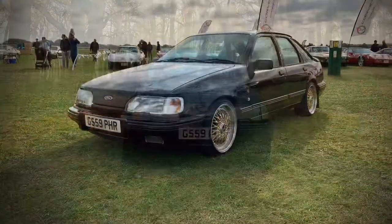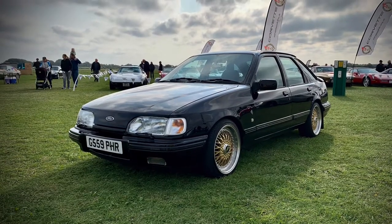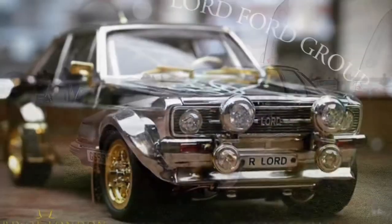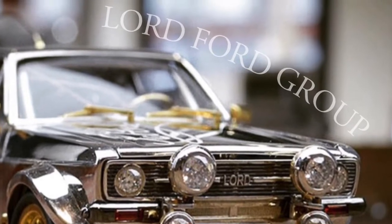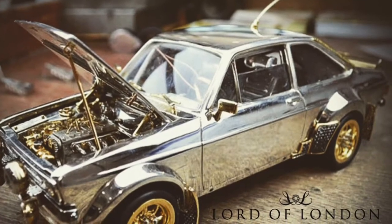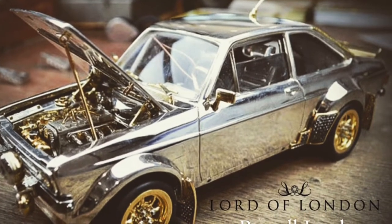Another thing I started doing in 2020 was running Russell Lords Ford Group. It's going really well — what a talented man, an absolute gentleman and a true, true craftsman.